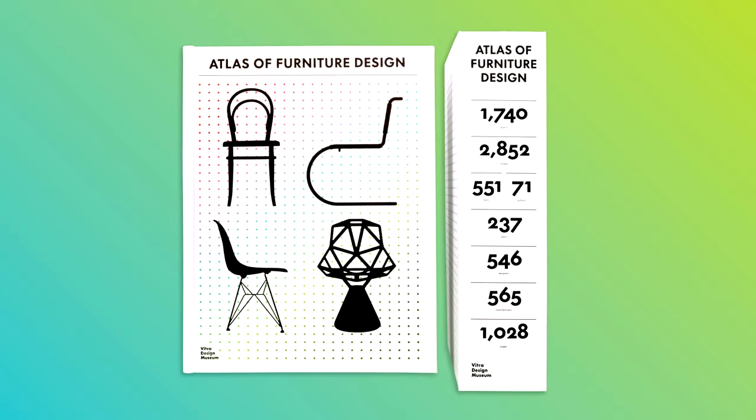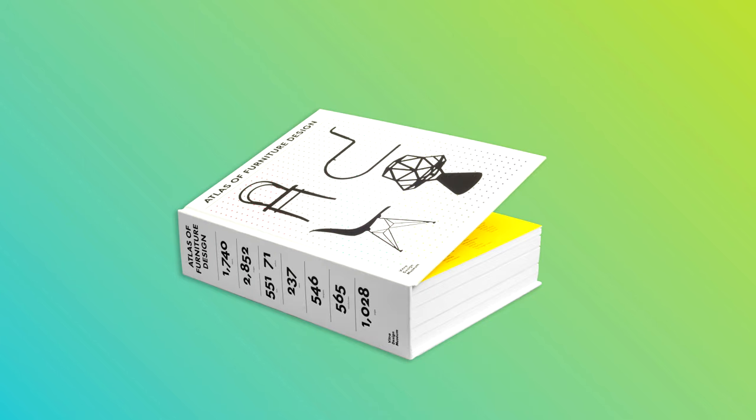The Atlas of Furniture Design, published by the Vitra Design Museum, is the most comprehensive overview of the history of modern furniture design ever released.